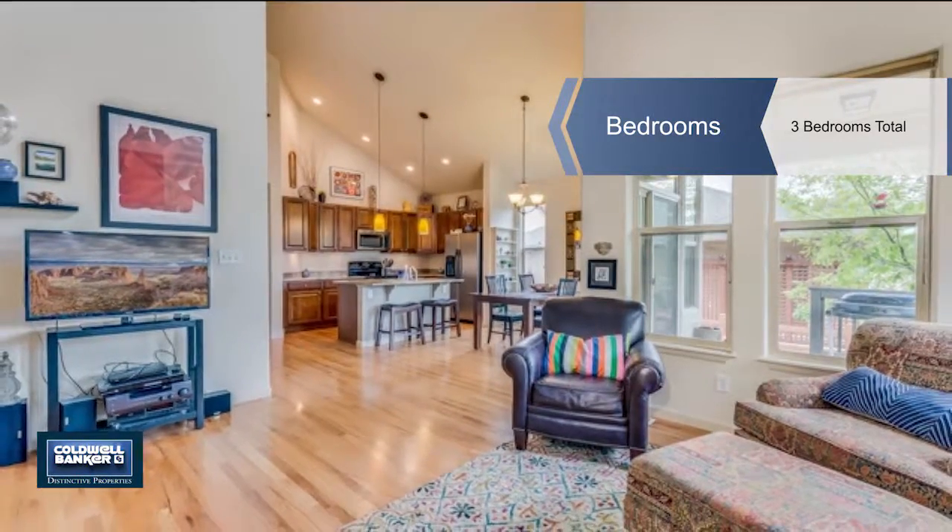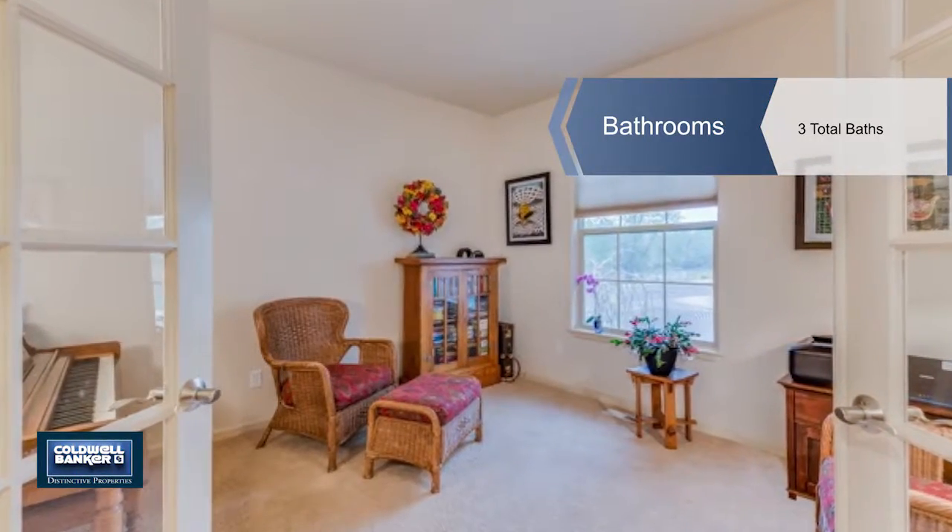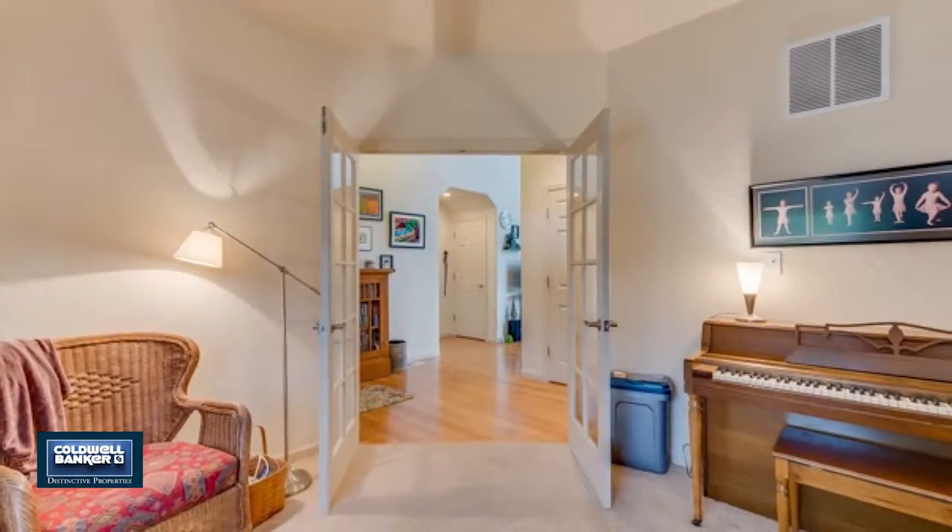This is an ideal floor plan with three bedrooms plus an office, three bathrooms, and a loft space that would make a great sitting area, a play space, or a second office.